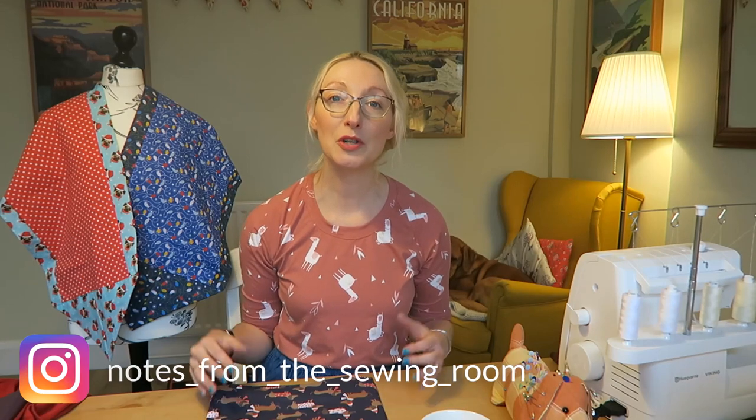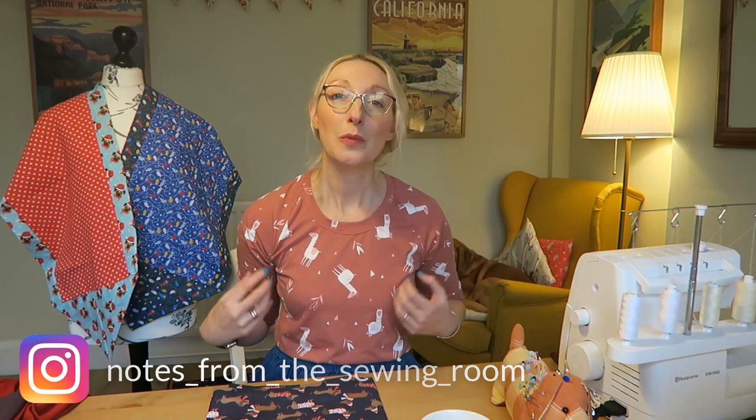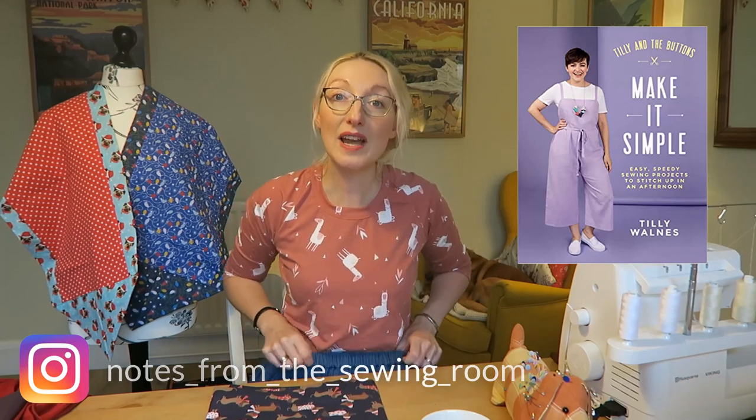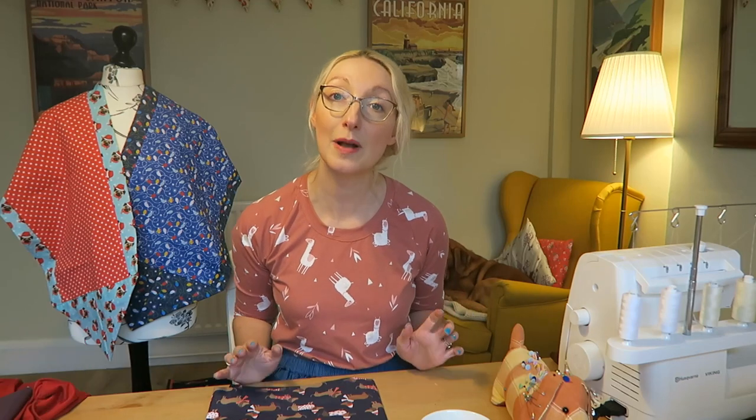I hope you've been having a lovely week whatever you've been up to so far. For those of you interested in what I'm wearing today — I know some of you ask in the comments — I'm wearing a Tilly and the Buttons Frankie tee from the Make It Simple book, and also an elasticated waist skirt I made during my pregnancy but I'm still wearing now, which is good.